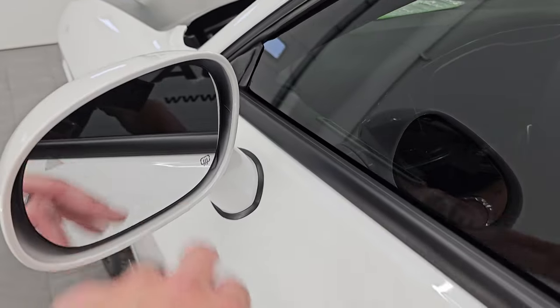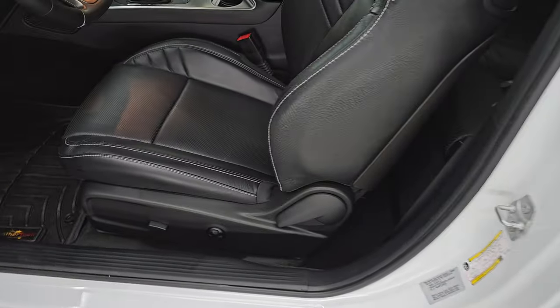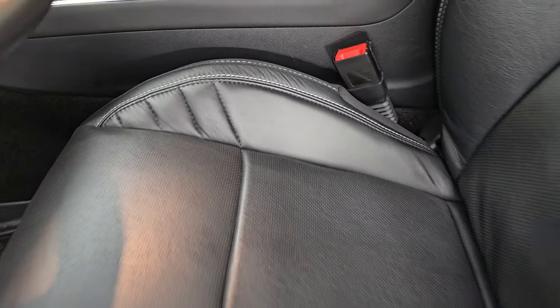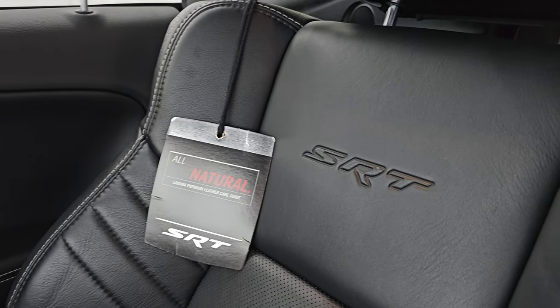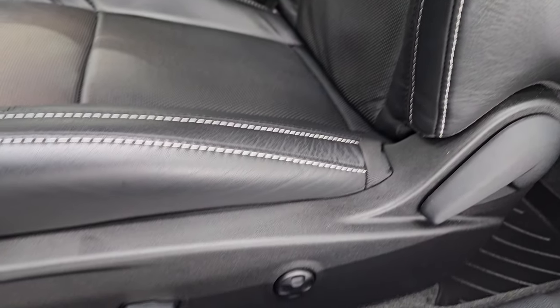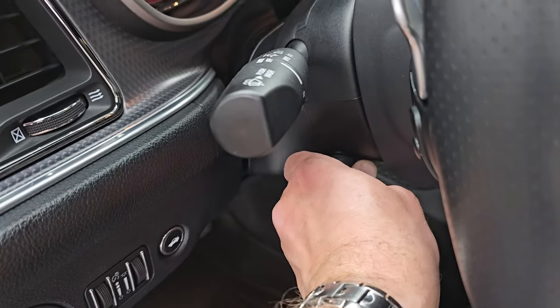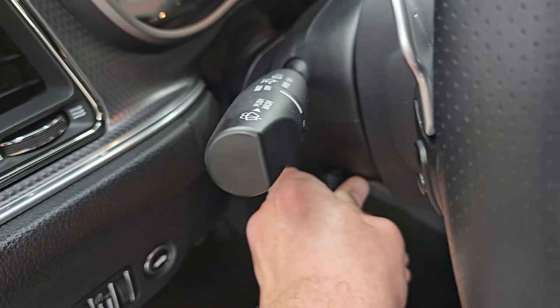It has a blind spot monitor and heated mirrors. It has the enter and go system. Inside, the Hellcat package has the Laguna leather — it is my favorite leather ever. It's really a soft touch. You get the SRT embossed in the backrest. There's no major wear, rips, or tears. Power driver's seat, WeatherTech floor mats, auto headlamps, power telescopic and tilt steering wheel.